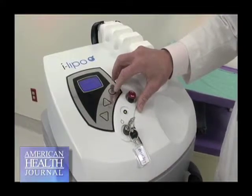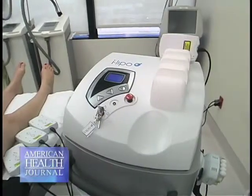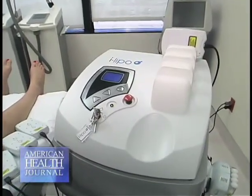So we want somebody who's really healthful, watching their calories, watching their food intake, and exercising — to combine that with iLipo to get the best results. We can do it on the neck, the arms, the trunk, thighs. Just one area we don't apply it to is the breast area.